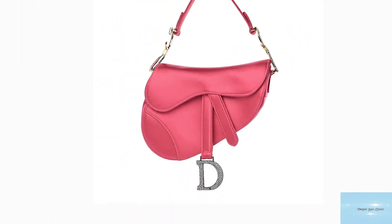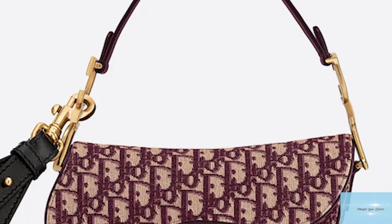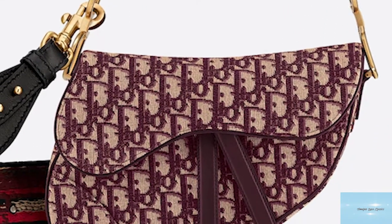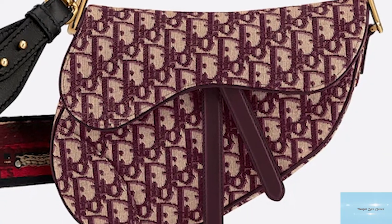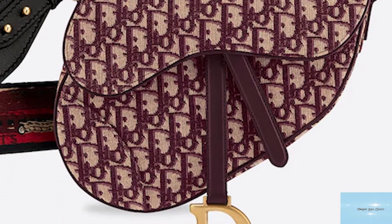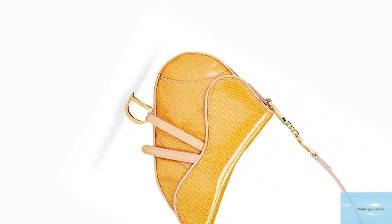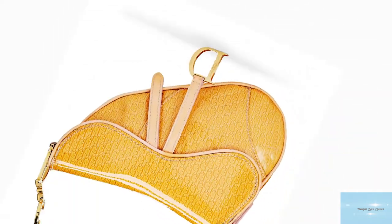The rise in popularity and increased demand for vintage versions of the Dior saddlebag was too hard to ignore by the Dior fashion house. And in 2018, the must-have statement bag of the late 90s was revived under the creative direction of Maria Grazia Chiuri, becoming the centrepiece of the Dior fashion house once again.